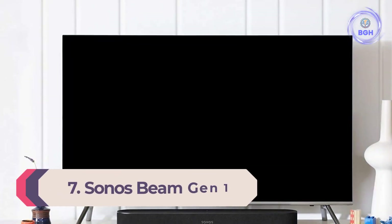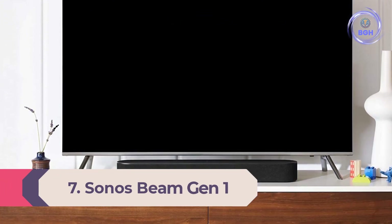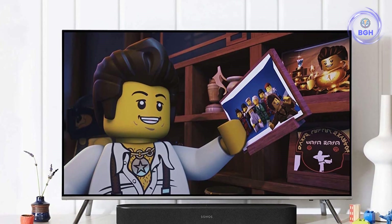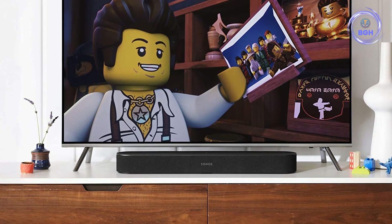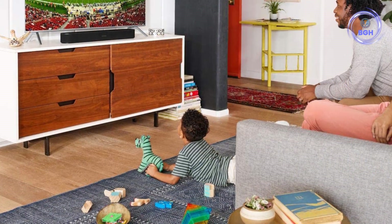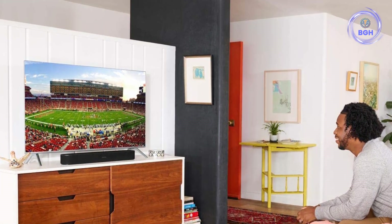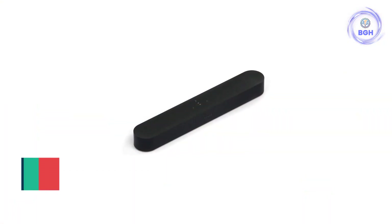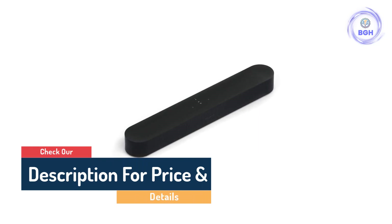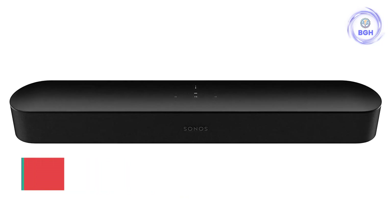Number 7: Sonos Beam Gen 1 — the best soundbar for sound and smart features at the price. The Sonos Beam is a small, affordable, and great-sounding soundbar that also doubles as a neat smart home gadget. This speaker has full Alexa integration, allowing you to control your Fire TV with just your voice, or ask about the weather or control your smart lights while binging Netflix from the couch. It delivers big on the audio front with a wide soundstage and crisp dialogue. It's still an excellent choice if you want an Alexa-ready soundbar with great performance.